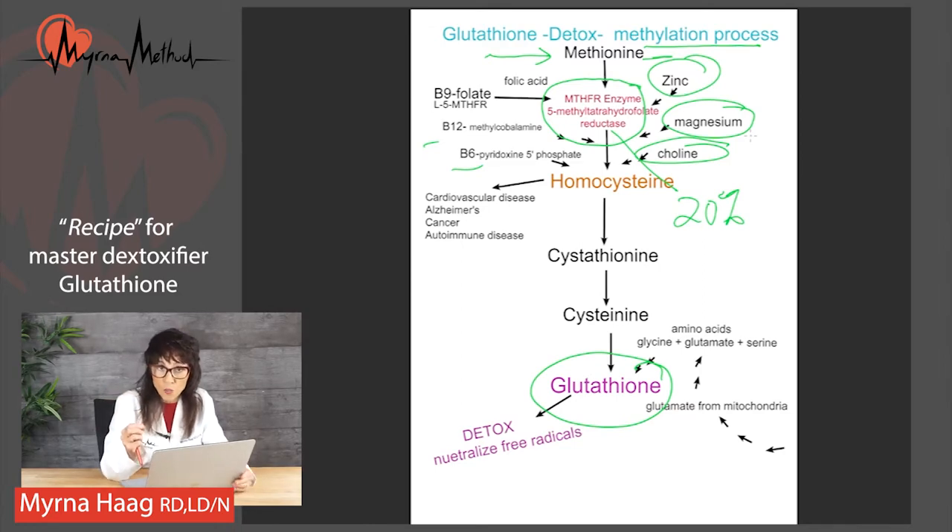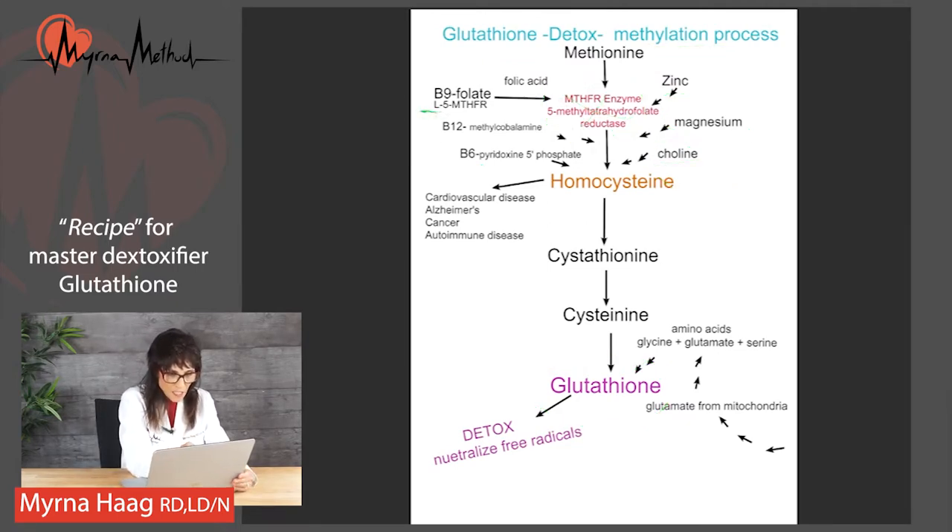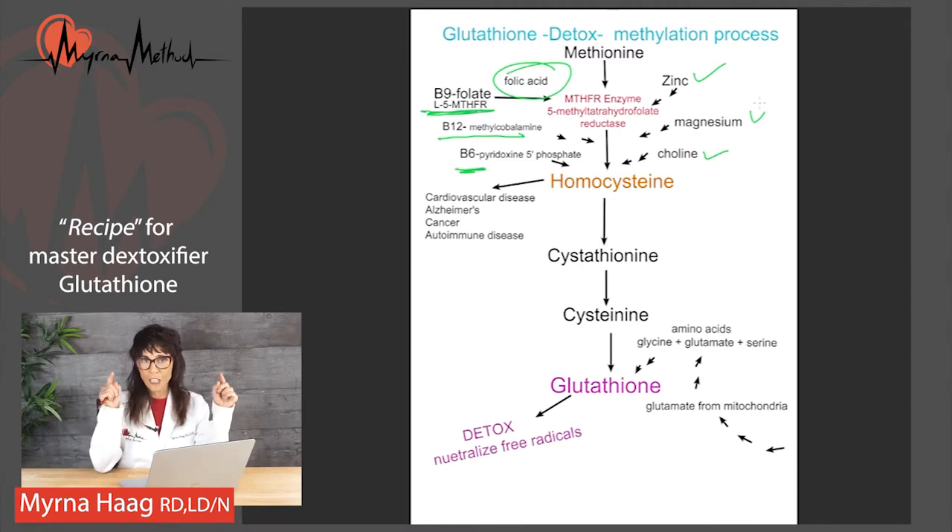To fix poor methylation for everyone, why not just give everybody a methylated source of the correct B vitamins? That way, even if you're one of the poor methylators, it won't matter. We want to make sure we get folate in the methylated form. Folic acid is the synthetic form — it's not methylated, so avoid that. We want methylated B12, the active form of B6, and I'll have a downloadable recipe with the exact names to look for on your multivitamin. We also want to ensure adequate choline, zinc, and magnesium, as all are cofactors needed for detox.